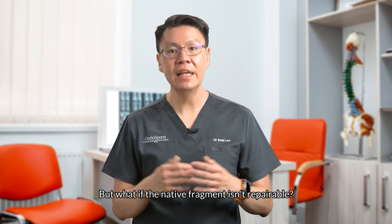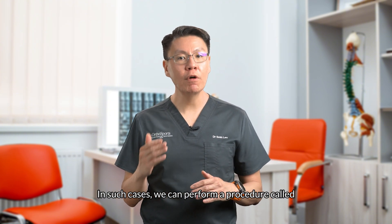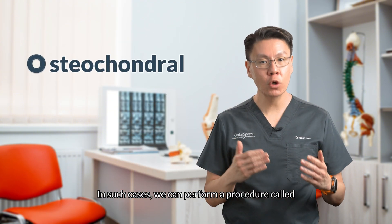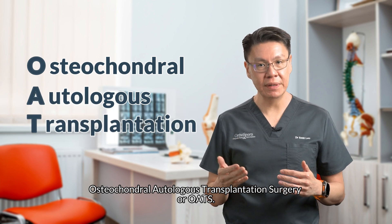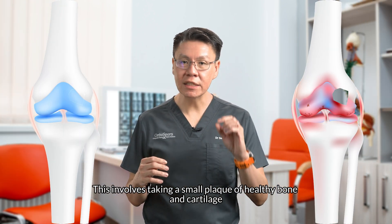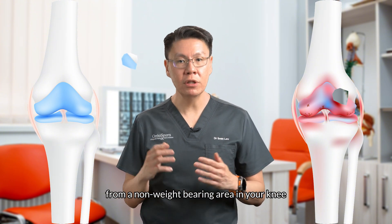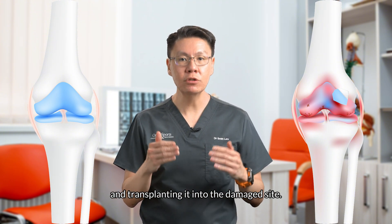But what if the native fragment isn't repairable? In such cases, we can perform a procedure called osteochondral autologous transplantation surgery, or OATS. This involves taking a small plug of healthy bone and cartilage from a non-weight-bearing area in your knee and transplanting it into the damaged site.